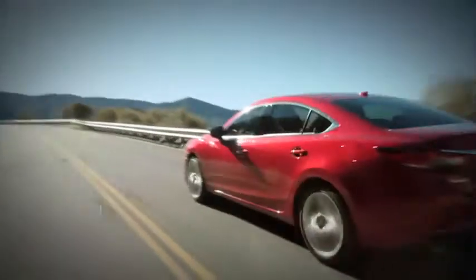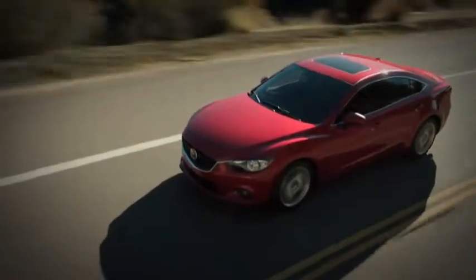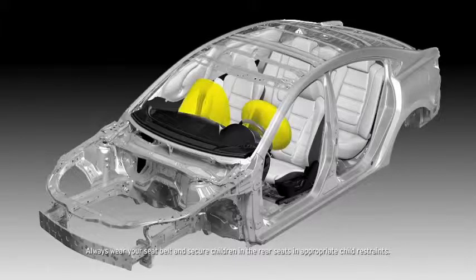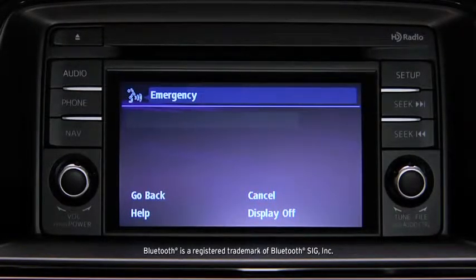The Skyactiv body features a reinforced floor, sides, and roof to help secure the driver and passenger compartments. Advanced dual front airbags are standard, as are dual front side impact air curtains with coverage for passengers in the front and back. And if the airbags deploy, the car can even use Bluetooth with your paired phone to automatically call 911 for you.